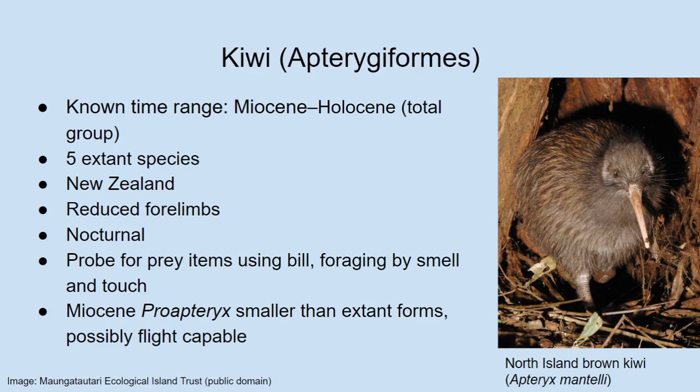The stem kiwi mentioned earlier is called Proapteryx. It's even smaller than the living kiwi — something like the size of a pigeon. It's not known from a lot of material: a femur or thigh bone and part of the skull. But the researchers who described it suggest that it might have been able to fly, which is interesting. We'll get to that more later. Joan notes that kiwis famously have enormous eggs that are almost ridiculous when you consider the ratio of egg to body size. Albert confirms — he thinks they have the largest eggs of any bird relative to body size.